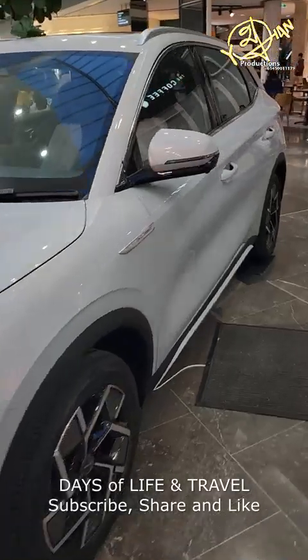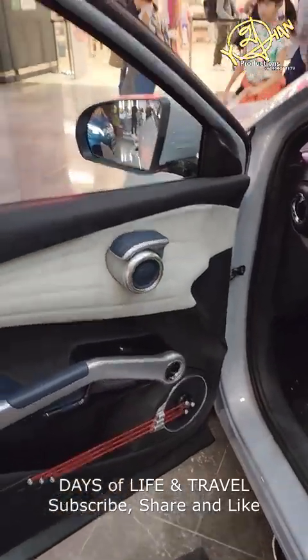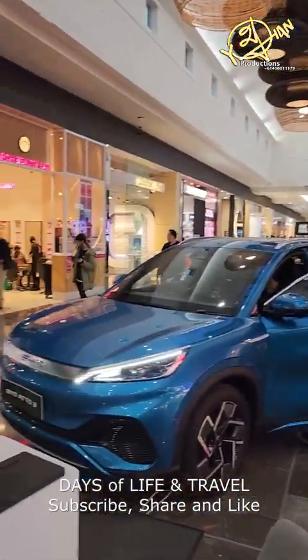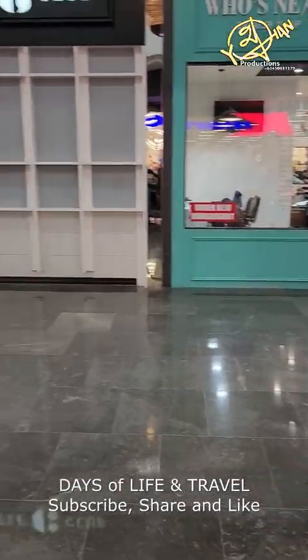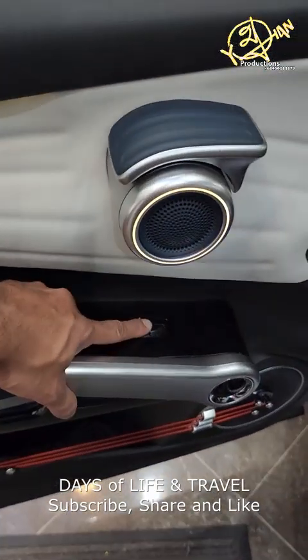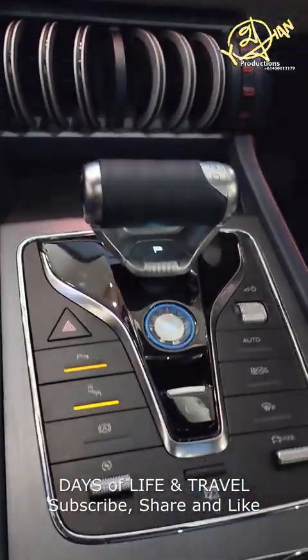The display is in the shopping center and you can see all the buttons on the floor. There are power mirrors.